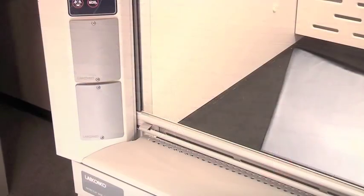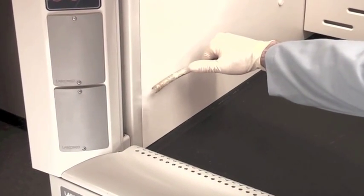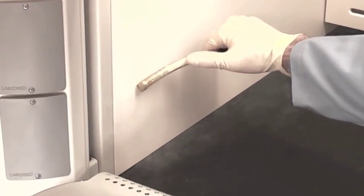A continuous slot runs the entire height of the sash opening within the sash tracks. This passive opening allows small volumes of clean air to enter the hood at the plane of the sash for an added barrier of protection.